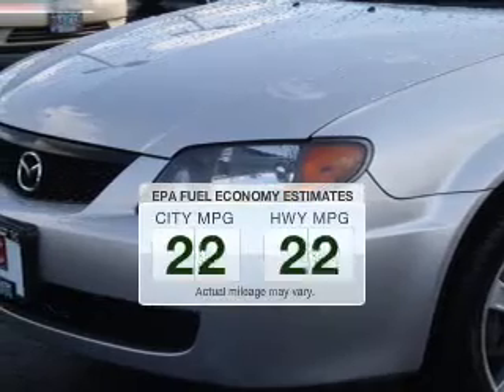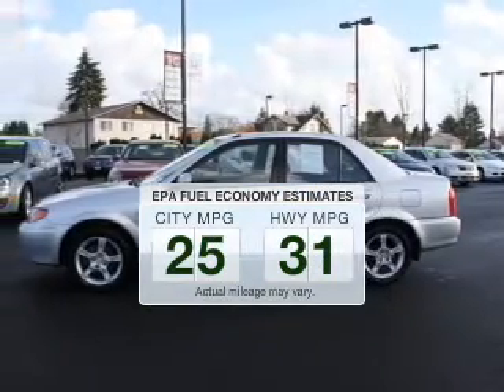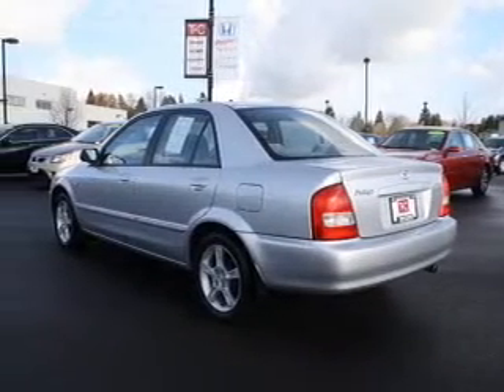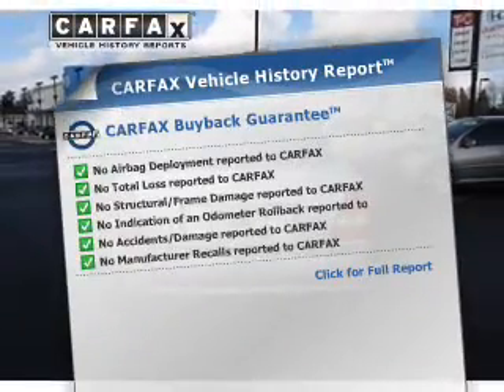Better gas mileage means better long-term driving, and this ride delivers with a great low fuel consumption rate. The powertrain includes front-wheel drive with an efficient four-cylinder engine that gives you more control with its manual transmission. Carfax is offered to provide you with peace of mind.